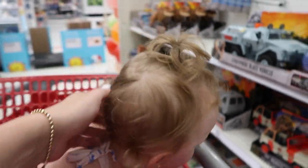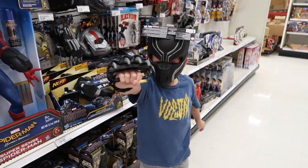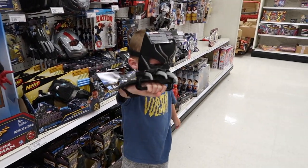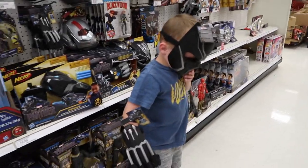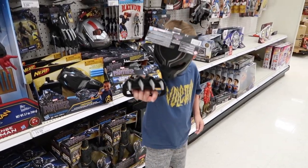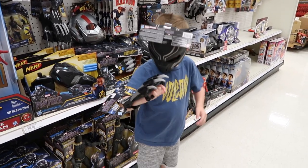Do you like superheroes, Lainey? No. Wow, you look so cool. Show me a Black Panther move.